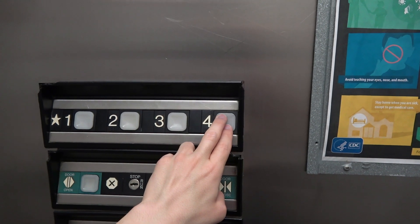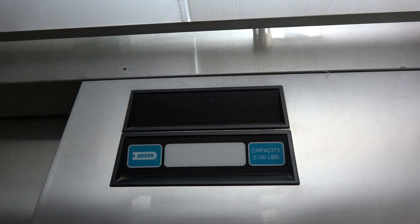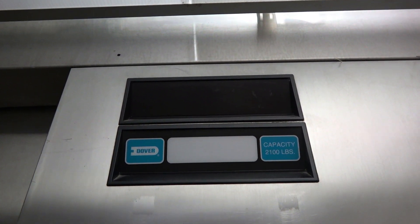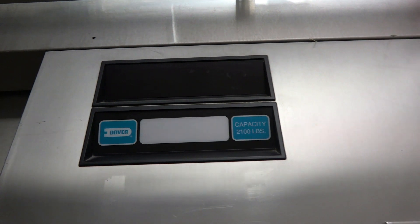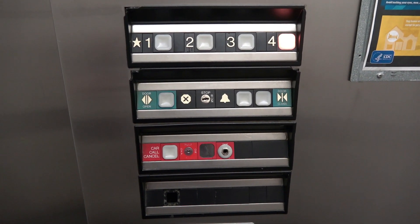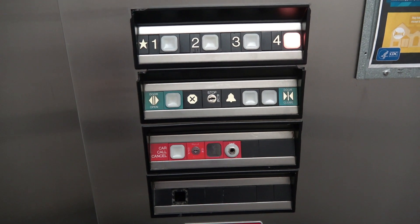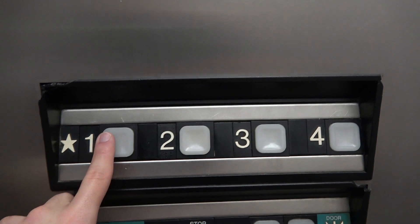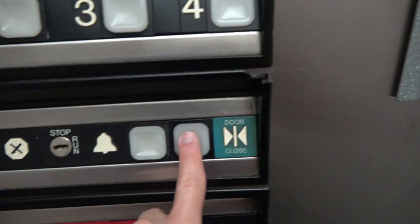Enough chatter — let's listen to the motor. Here we go. This is not a robot. I love that motor. Installed in 1986.